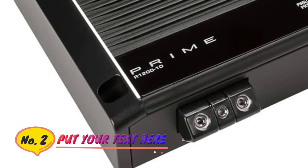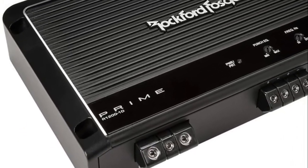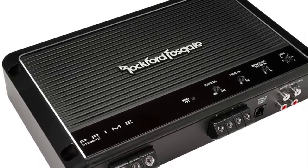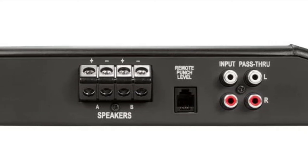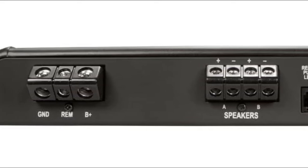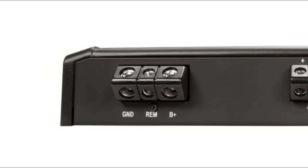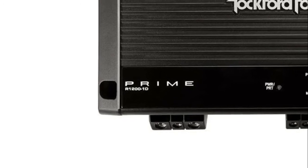Number 2: Rockford Fosgate. The Prime R12001D is an ultra-efficient mono amplifier measuring 1.97 x 6.77 x 11.06 inches, with top-mounted controls and delivering 1,200 watts RMS of power. High efficiency Class D design produces maximum power with minimal strain on the vehicle's electrical system while delivering rich, full bass to any system. Featuring RCA pass-through outputs.